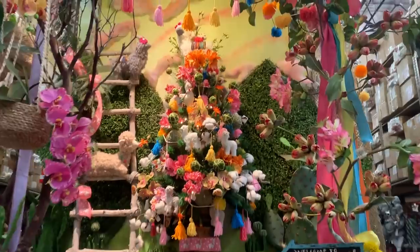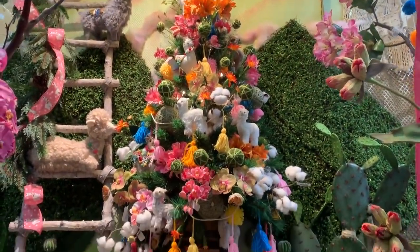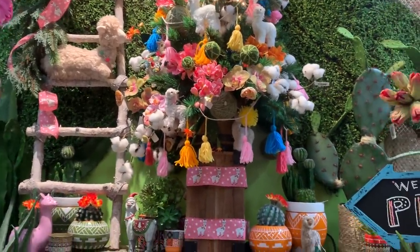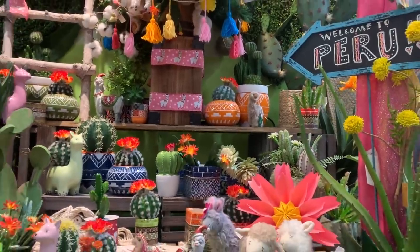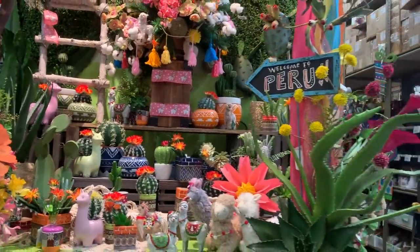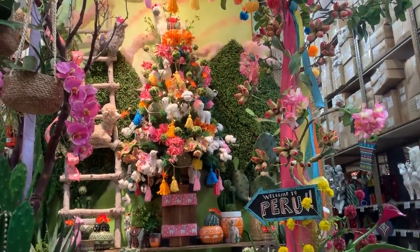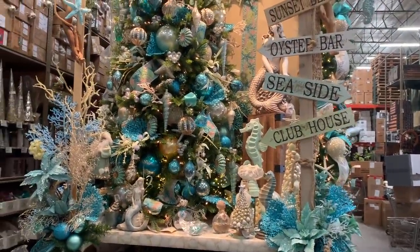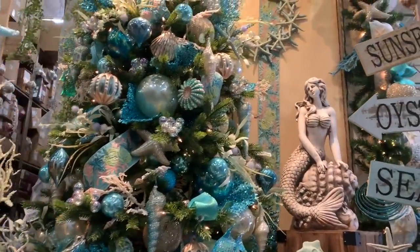Este año sí les puedo decir que las llamas están muy de moda. Y esta decoración nos invita a Perú. Y para los que tienen una casa en la playa, esta decoración es ideal.